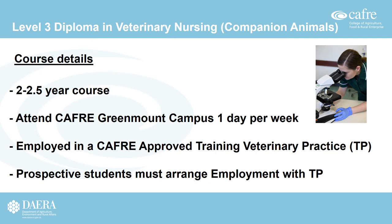The next course is the Level 3 Diploma in Veterinary Nursing for Companion Animals. This course takes up to 2.5 years to complete. Students attend Caffrey Greenmount campus one day per week and for the rest of the week are employed in a CAFRI-approved training veterinary practice, known as a TP. Prospective students must arrange this employment with the training practice in advance. A list of approved training practices can be found on the CAFRI website under the Level 3 Diploma course page.